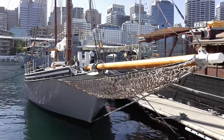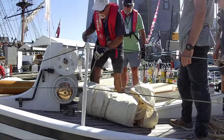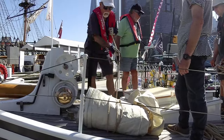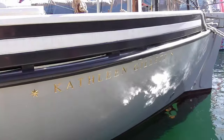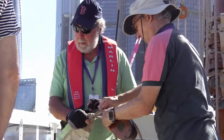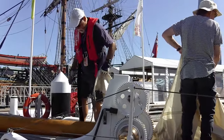Some of the museum's volunteers are about to take the Kathleen Gillett out for a sail, and it's a real privilege to sail a yacht with such an interesting history. The Kathleen Gillett is one of the Australian National Maritime Museum's fleet of restored vessels, which are open to the public seven days a week.